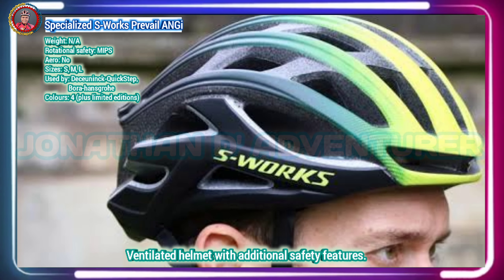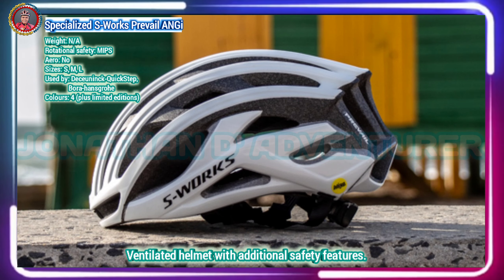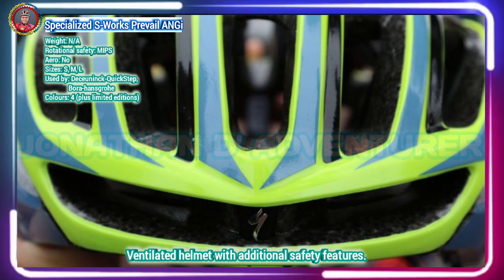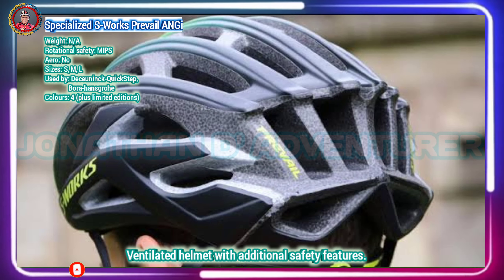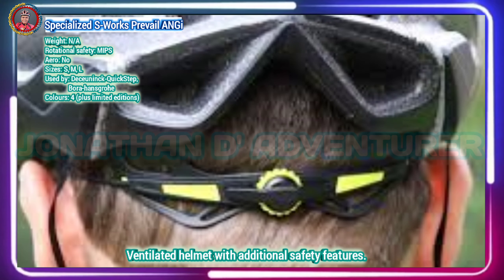Specialized developed its second iteration of the highly ventilated Prevail with direct feedback from pro riders, which at the time included the likes of Alberto Contador, who knows a thing or two about racing in hot mountain stages. In Specialized's own words, Angi is a patented helmet-mounted sensor that measures the forces transmitted to your helmet during a crash, as well as the harmful rotational forces that occur during crashes when your helmet doesn't actually impact the ground.